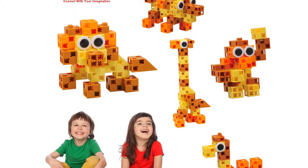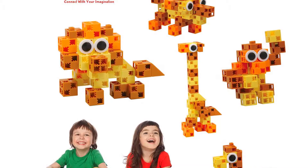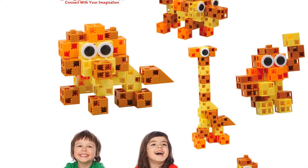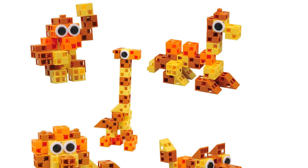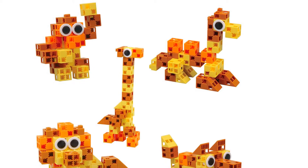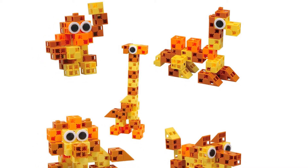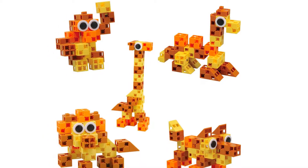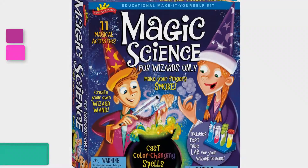This set comes in vibrant colors, attracting the child and keeping them busy for hours. Apart from building a lion, giraffe, monkey, camel, and wolf as the instruction manual suggests, children can create their own animals or even other objects. It is all about letting kids explore and expand their imagination. As a parent, you can sit with your child when they are building, ensuring that they develop team-building skills and learn to share.